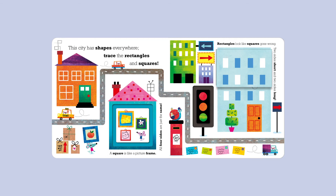This city has shapes everywhere. Trace the rectangles and squares. A square is like a picture frame — all four sides are just the same. Rectangles look like squares gone wrong: two sides short and two sides long.